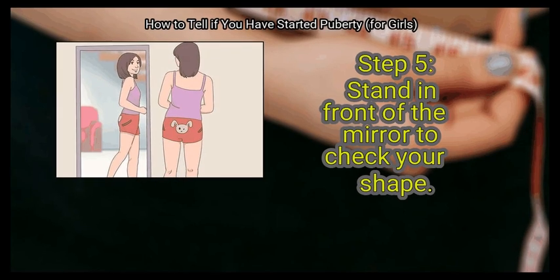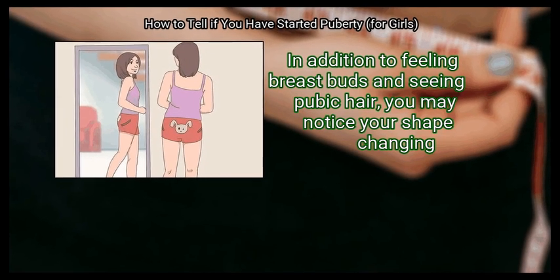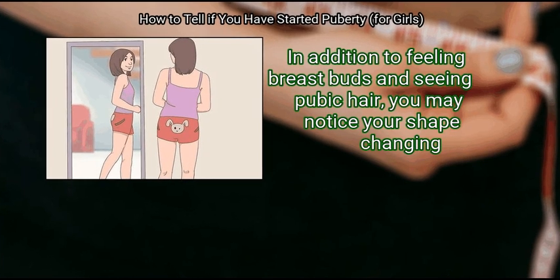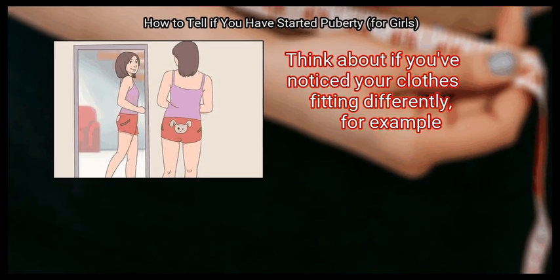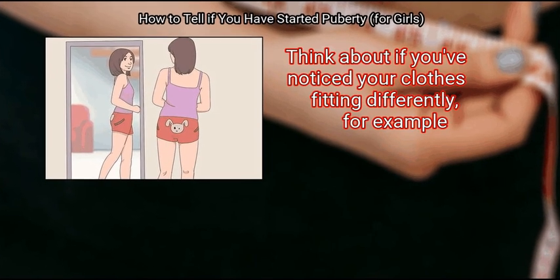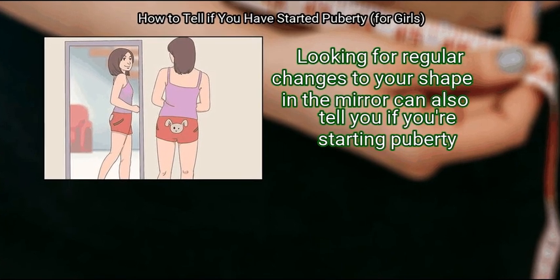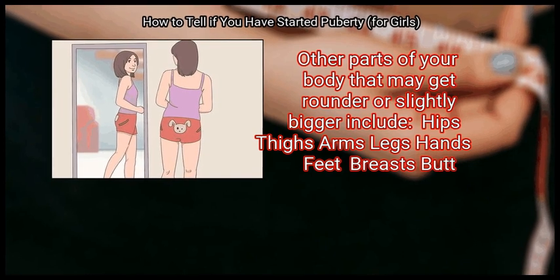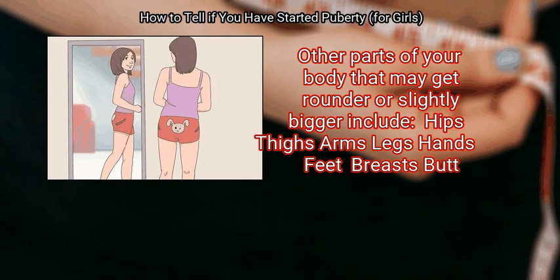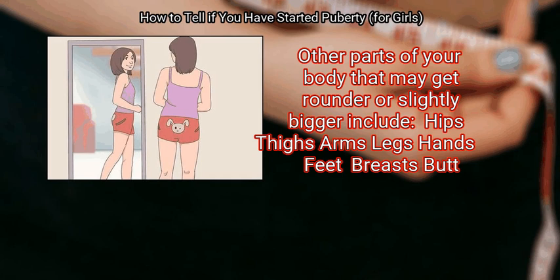Step 5: Stand in front of the mirror to check your shape. In addition to feeling breast buds and seeing pubic hair, you may notice your shape changing. Think about if you've noticed your clothes fitting differently. Looking for regular changes to your shape in the mirror can also tell you if you're starting puberty. Other parts of your body that may get rounder or slightly bigger include: hips, thighs, arms, legs, hands, feet, breasts, and butt.